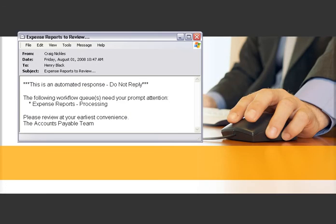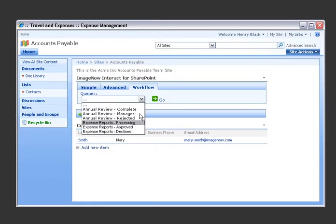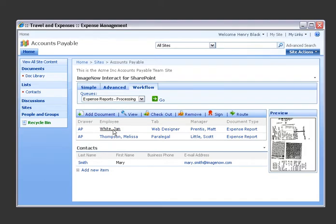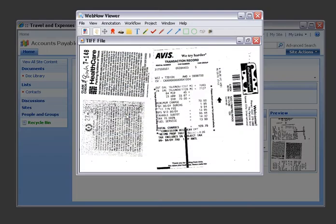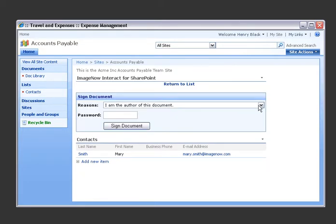After being alerted of a new expense report by ImageNow Workflow, Henry, the approving manager, opens the submitted report using Interact from Microsoft SharePoint and instantly locates the receipts. He adds his digital signature by clicking the Digital Signature button. Once the report is digitally signed, the signature cannot be deleted or altered, ensuring data integrity.